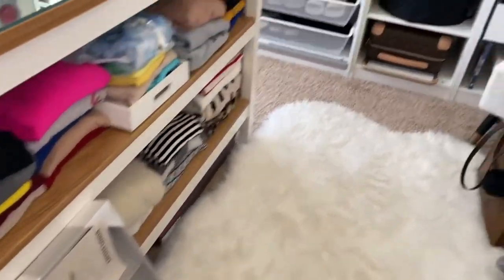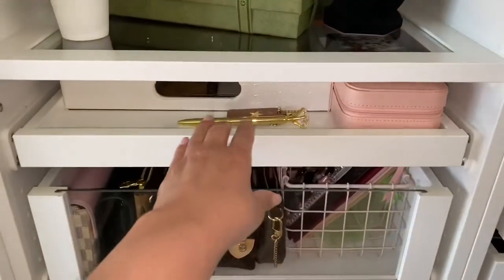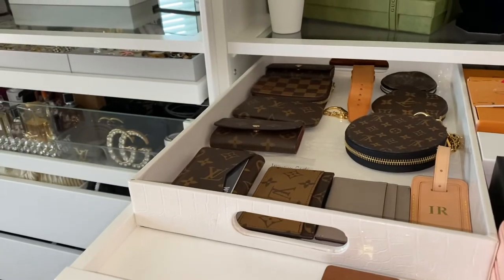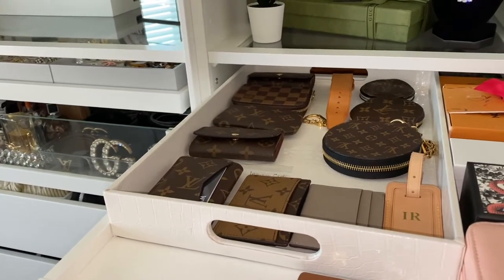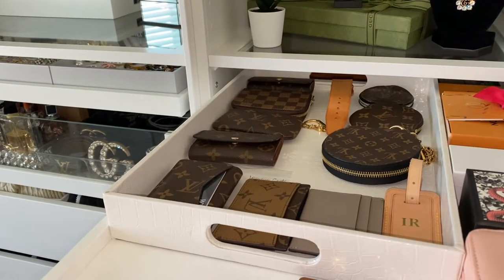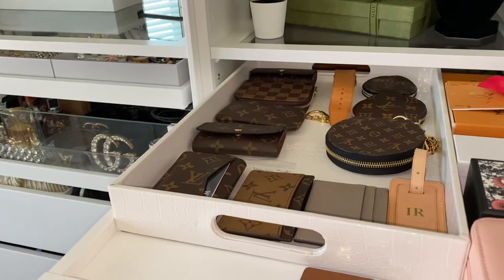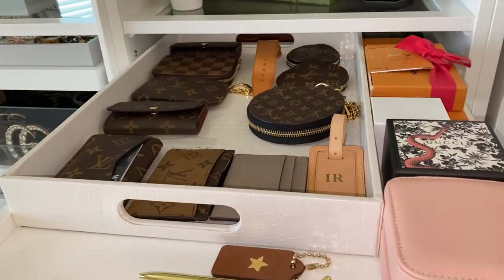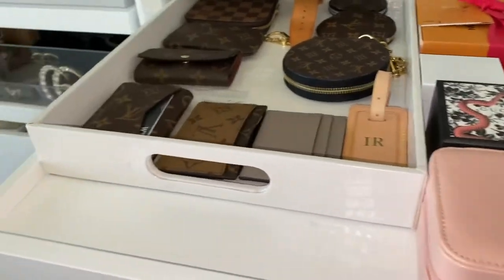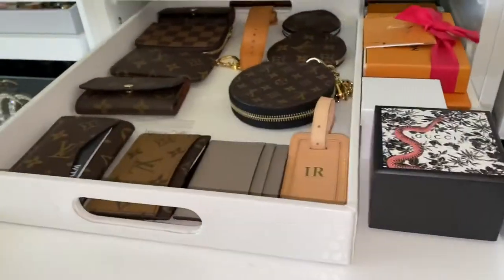One thing that surprised me was that they didn't have very many Louis Vuittons in San Antonio — they had two, one in the North Park Mall and one at La Cantera. And similarly for IKEA, they only had one. This is the drawer that I want to redo, which is why I bought those IKEA inserts.